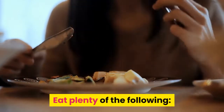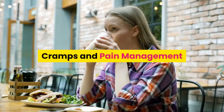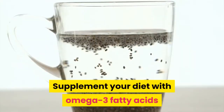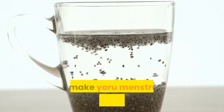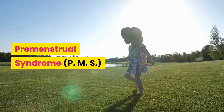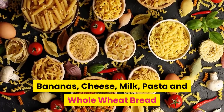Calluses: eat pineapple. Cells and cellular repair: eat plenty of garlic, onions, and grapefruit. Cramps and pain management — menstrual cramps: supplement your diet with omega-3 fatty acids to make your menstrual cycles more regular.